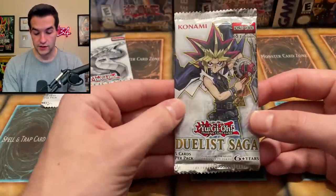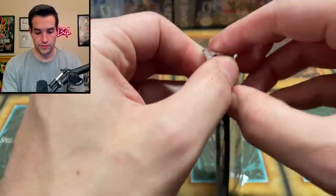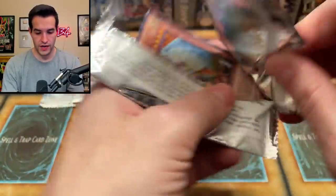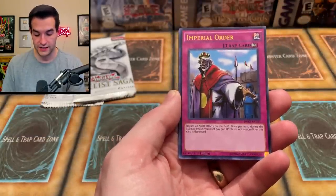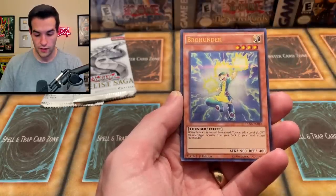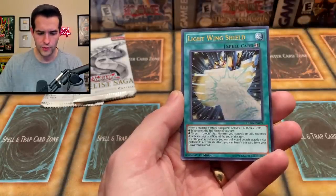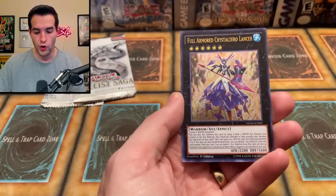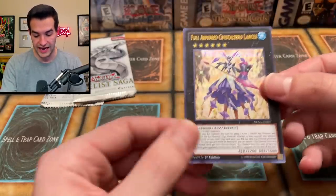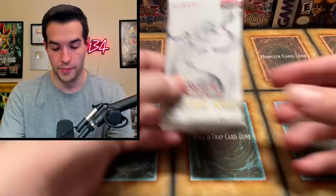Let's go Duelist Saga First Edition, three packs. Right off the bat we have an Honest — very nice card, some of these are worth a decent amount of money. Imperial Order, the Bro Hunter. I don't know the most expensive card in here. Light Windshield and Full Armored Crystal Zero Lancer. Okay, that's probably not a great pack.